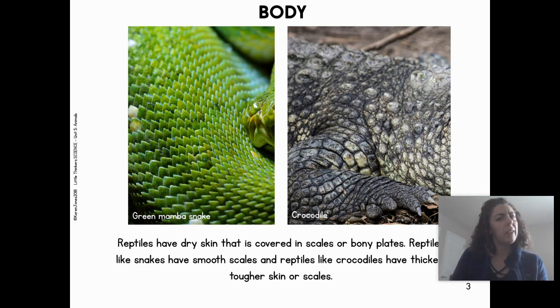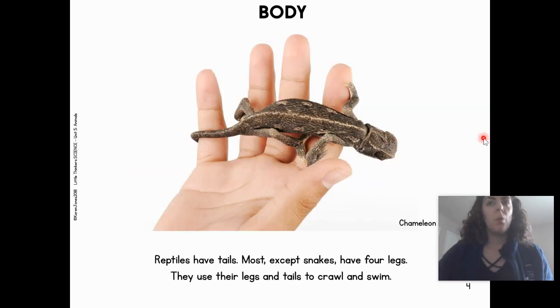What are the bodies of reptiles like? Reptiles have dry skin that is covered in scales or bony plates. Reptiles like snakes have smooth scales, and reptiles like crocodiles have thick and tougher skin or scales — we learned about texture. We wonder what it would feel like if we put our hand on these scales. Reptiles have tails. Most reptiles, except snakes, have four legs. They use their legs and tails to crawl and swim.